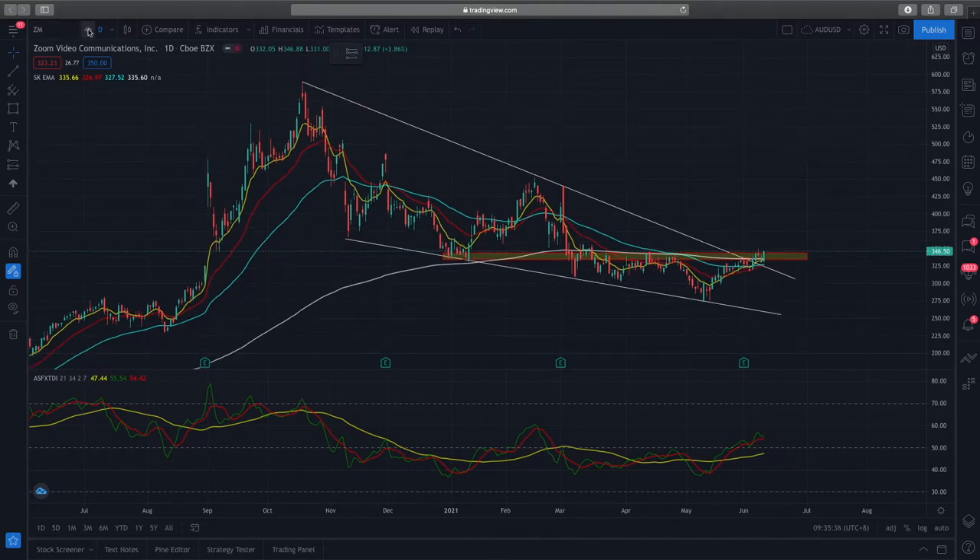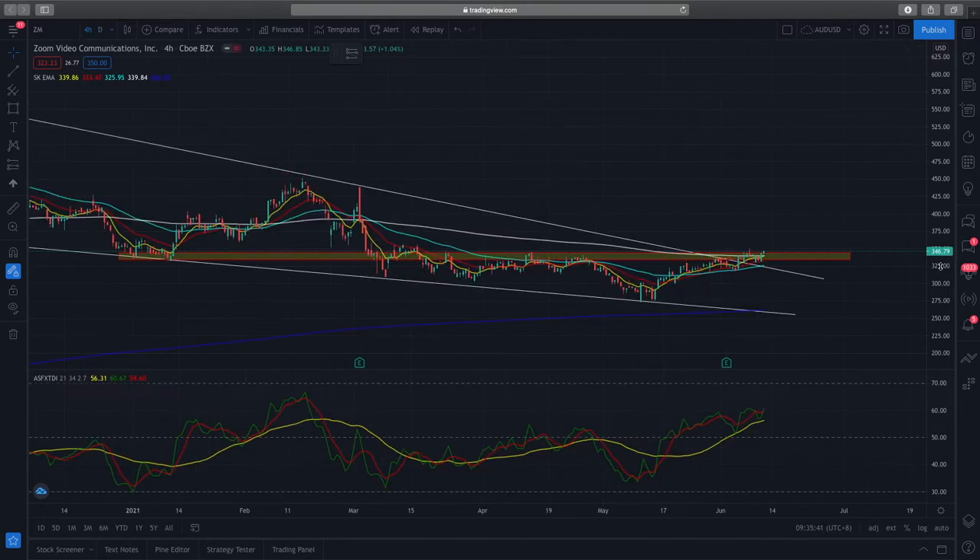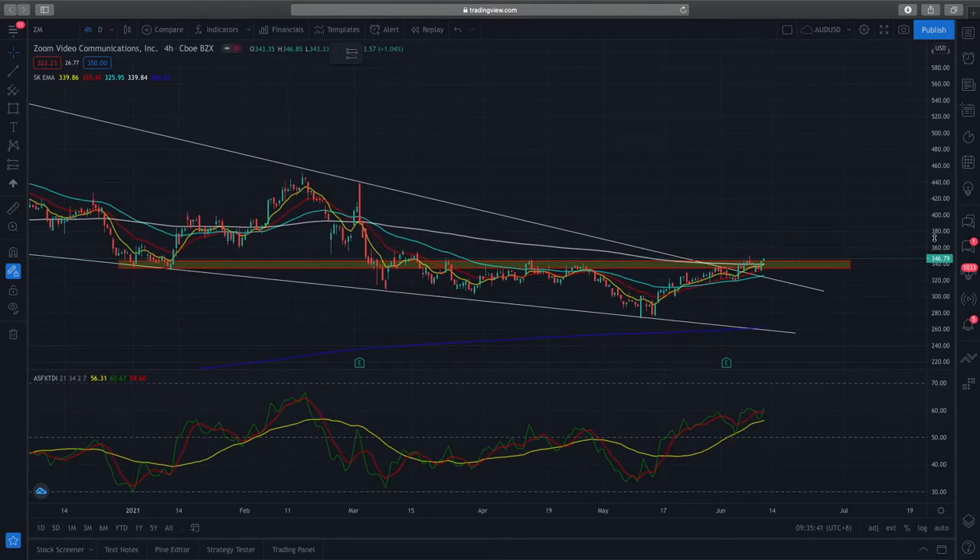If we look at the following time frame and break it down further, we can see why this resistance zone is very crucial to monitor. In the past two to three weeks, this resistance zone has been rejecting price action about three to four times. Right now, we have seen a break above it, a retest, and now price action is breaking above it again — showing very good bullish price action for Zoom.